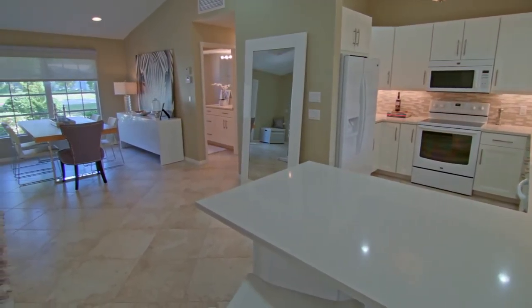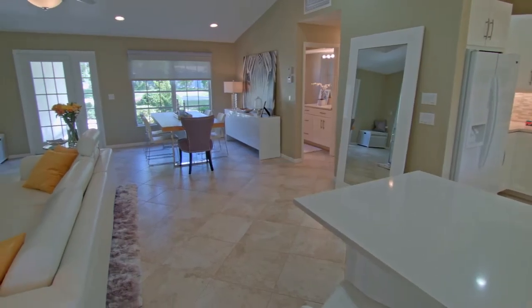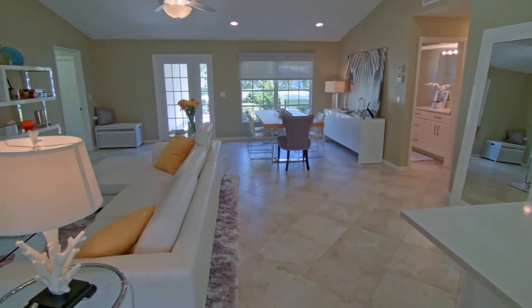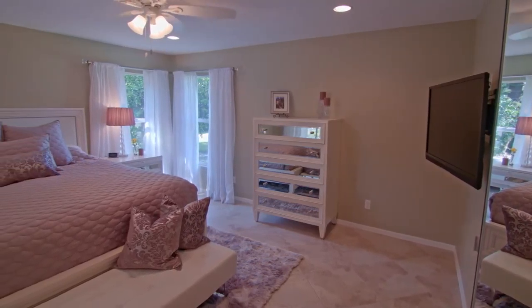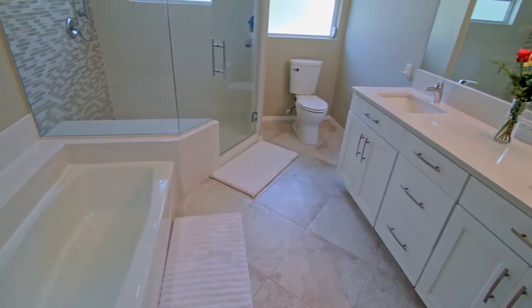The open floor plan kitchen with silestone counters and breakfast bar opens to a cathedral ceiling living room with skylight. The spacious master bedroom suite features a spacious master bath with dual sinks and separate tub and shower.